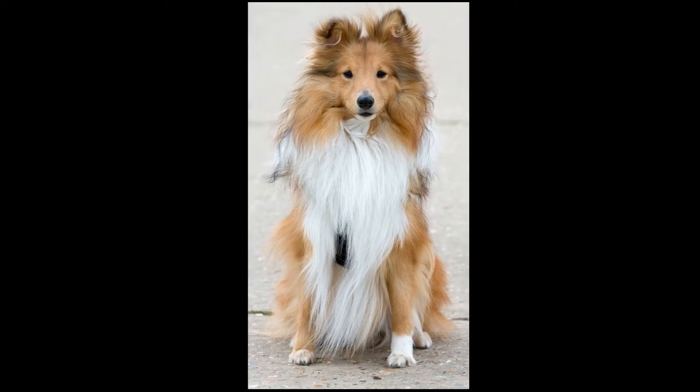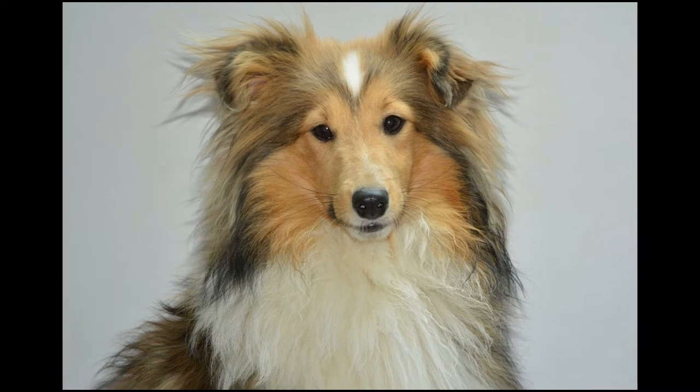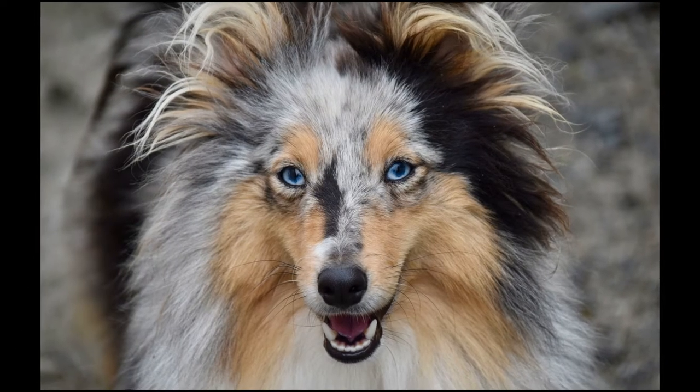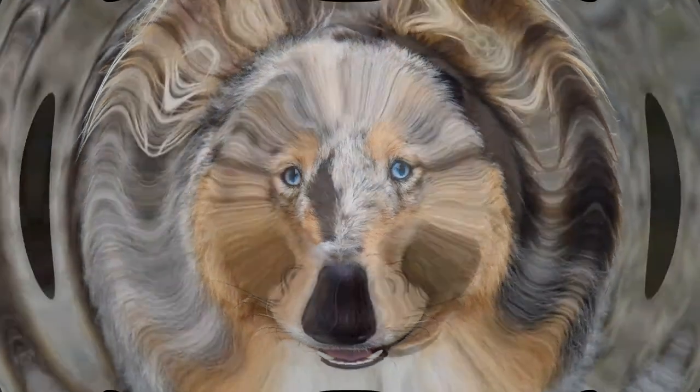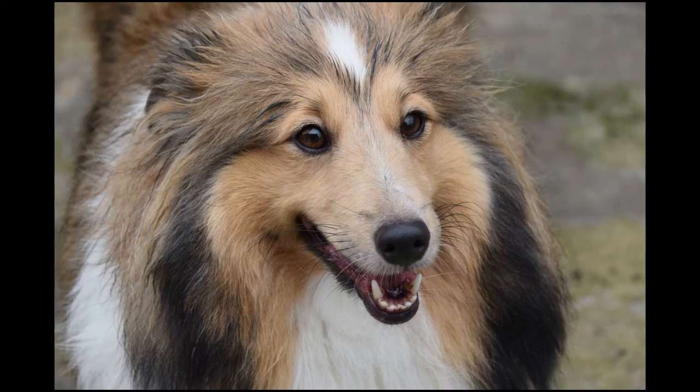The Shetland Sheepdog was bred to herd sheep and was considered a kind, smart, hard-working animal. The Shelties we know today are somewhat larger than their original ancestors. They retain a reputation for intelligence, willingness to work, and good humour. The same qualities that made them exemplary helpers and herders combined to make them popular family pets.